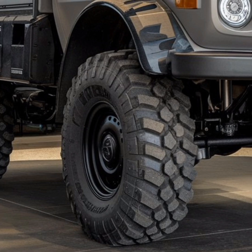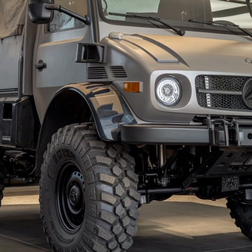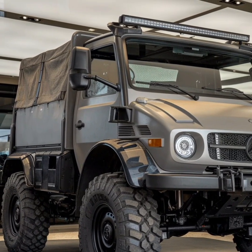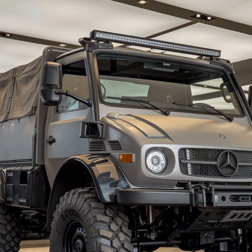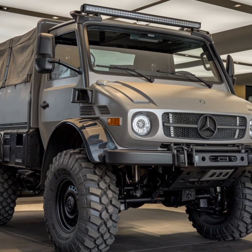Enthusiast communities around the world have formed around the Unimog, sharing tips, stories, and modifications that showcase the vehicle's limitless potential. Whether it's climbing steep mountains, crossing deserts, or plowing through snow, the Unimog continues to prove that it is a vehicle like no other.